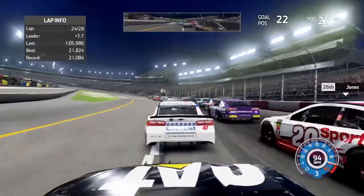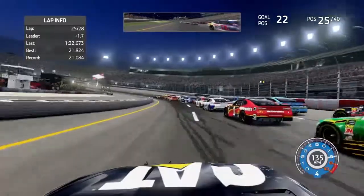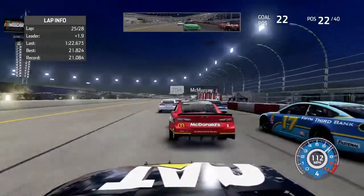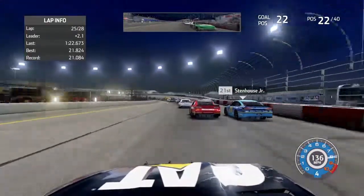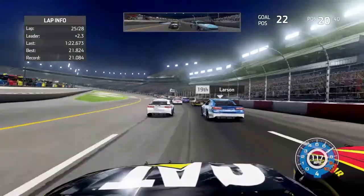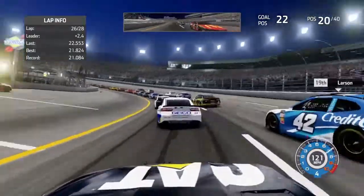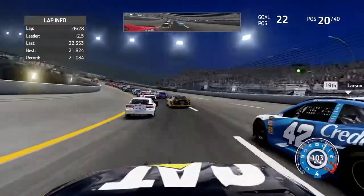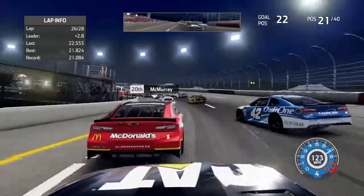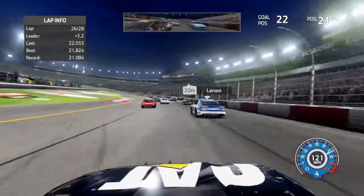Green flag, car outside — hold your line, hold the wheel. Still there, car there is on the outside. I'm going aggressive to get this 7th contract complete — got one down low now, going side by side.